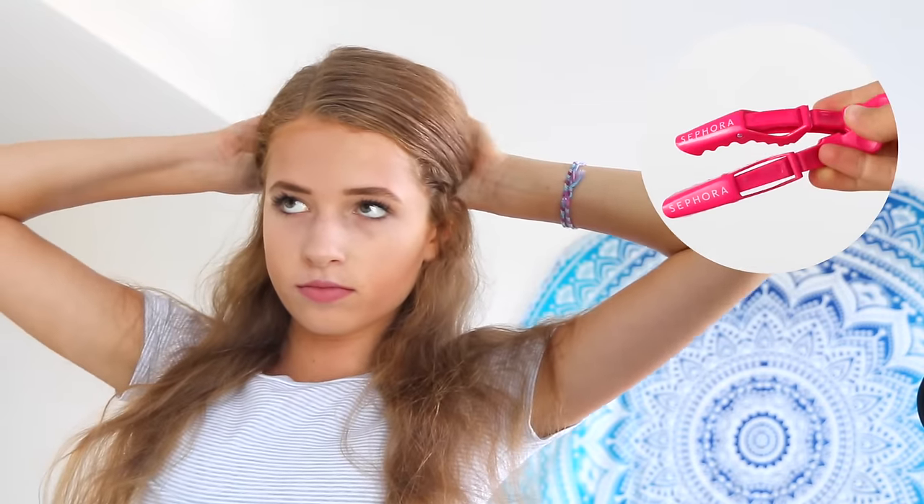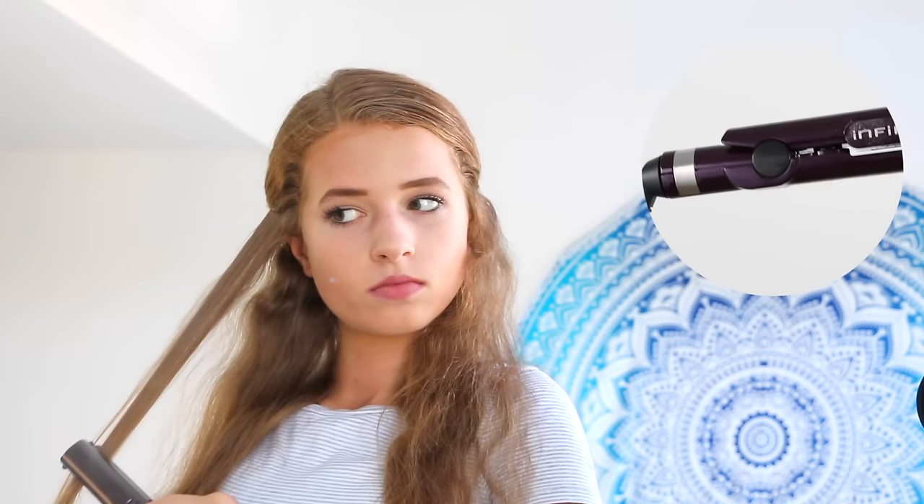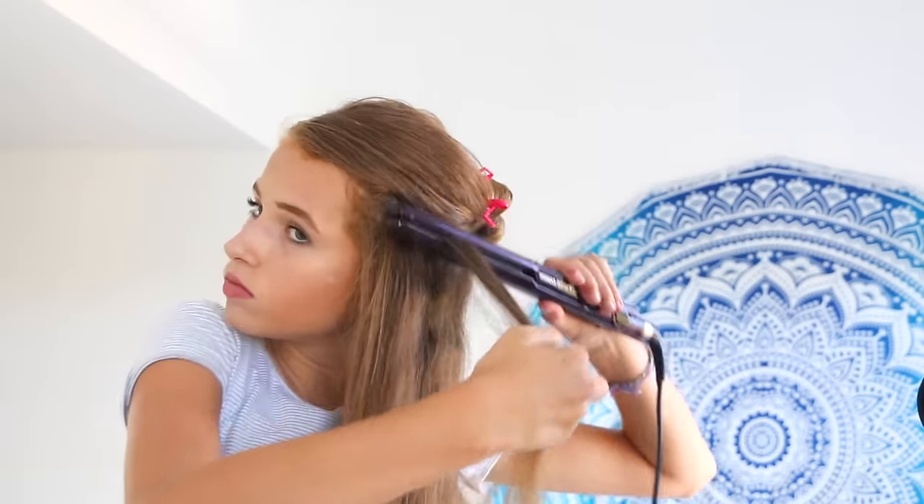For my hair, all I'm doing is straightening it. I'll first take it out of the braid and brush it out. Then I'll put my hair up into layers with clips that I got from Sephora. If you have thick hair, you know the struggle — you have to do so many layers to actually get it to straighten. I'm just going side to side, layer to layer, straightening my hair with my iron, which I got from Target. When one layer is done, I'll move on to the next one.